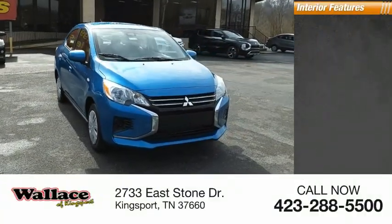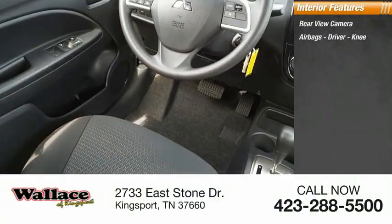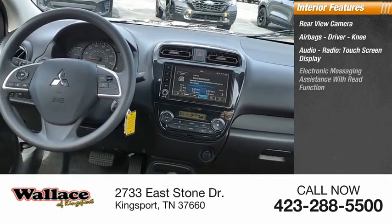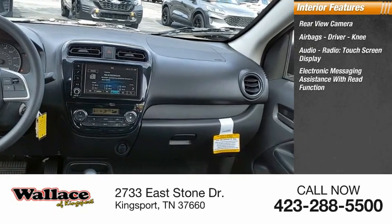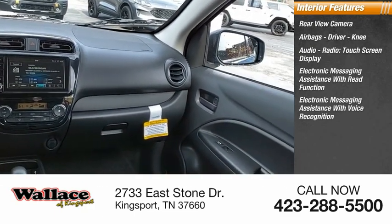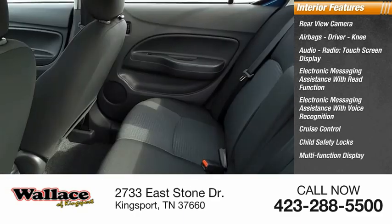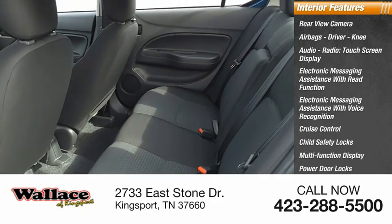Inside you'll find a rear-view camera, airbags, driver and knee airbags, audio radio, touchscreen display, electronic messaging assistance with read function, electronic messaging assistance with voice recognition, cruise control, child safety locks, multifunction display, power door locks, and power windows.